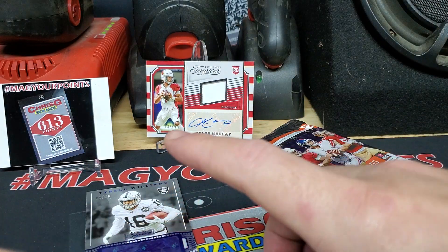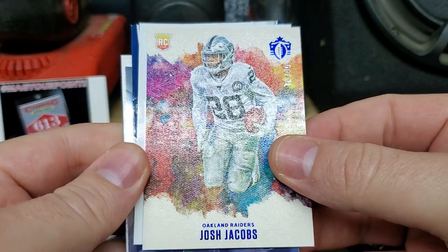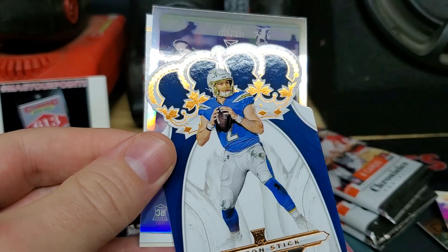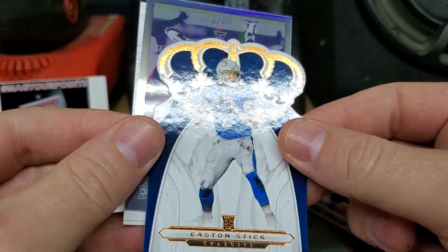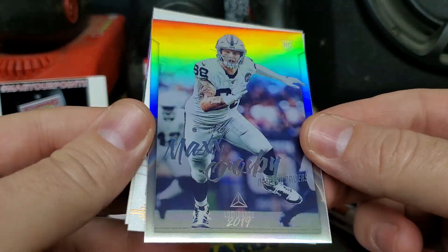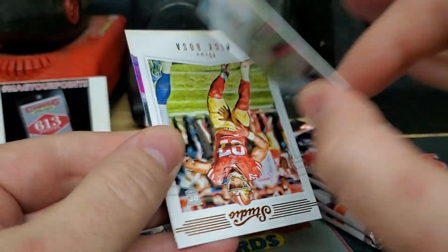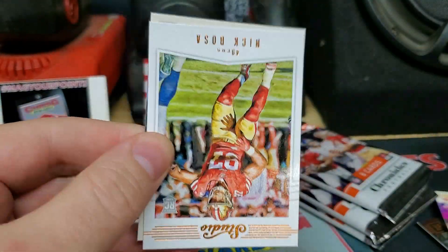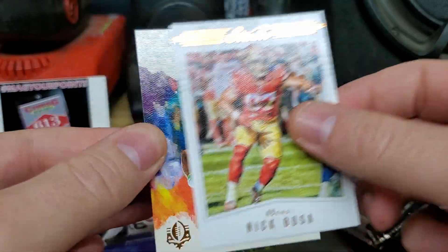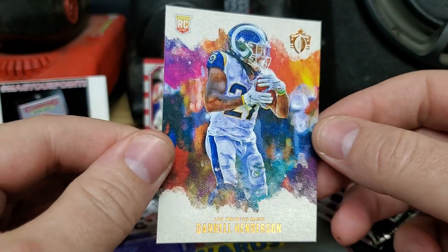So we got two autos in — I guess we should have a mem next. Josh Jacobs numbered here. Another Vertex of David Montgomery. East and stick Crown Royal. Luminance chrome — wow, Max Crosby. That is pretty cool, not numbered. Nick Bosa studio series, that's going to be canvas, pretty neat. And a Darrell Henderson — the new starter for the Rams. My buddy Ryan Tucker, that's his boy.